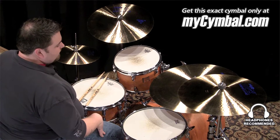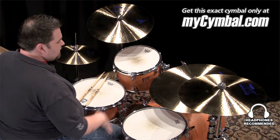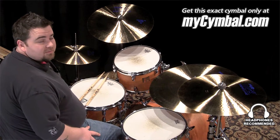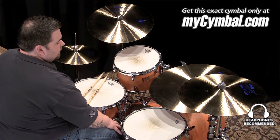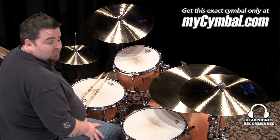Hi, I'm Jeremy Crunk, and this is a vintage Paiste Formula 602 22-inch medium cymbal. This cymbal was created back in 1984, and it was immediately put into the Paiste vault in Switzerland.